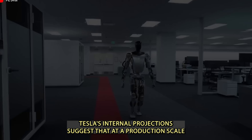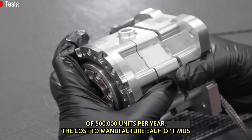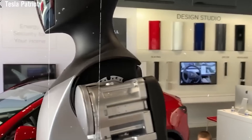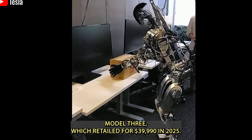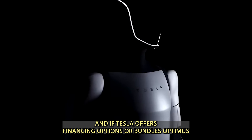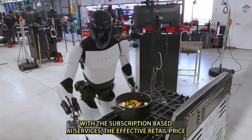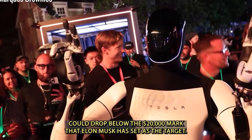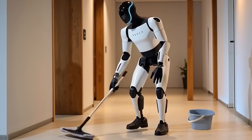Tesla's internal projections suggest that at a production scale of 500,000 units per year, the cost to manufacture each Optimus Gen 3 robot could fall between $14,000 and $16,000. That's already in the same range as the base Tesla Model 3, which retailed for $39,990 in 2025. And if Tesla offers financing options or bundles Optimus with subscription-based AI services, the effective retail price could drop below the $20,000 mark Elon Musk has set as the target, making Optimus accessible to a much wider group of consumers.